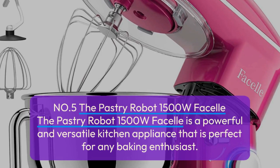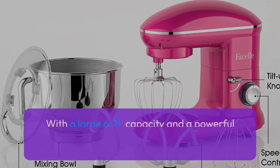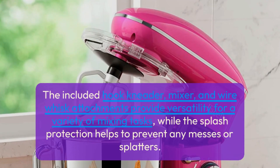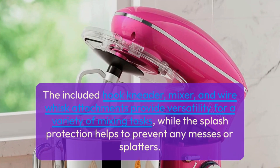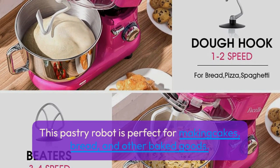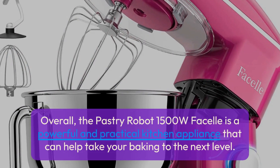Number 5: The Pastry Robot 1500 Watts Fasell. This powerful and versatile kitchen appliance is perfect for any baking enthusiast. With a large 6.2L capacity and a powerful 1500W motor, it can handle large batches of dough and batter with ease. The included hook kneader, mixer, and wire whisk attachments provide versatility for a variety of mixing tasks, while splash protection helps prevent any messes. The stylish purple design adds a pop of color to any kitchen, making it a practical and stylish addition to your baking setup. Overall, it can help take your baking to the next level.